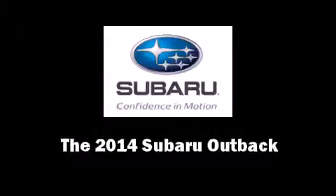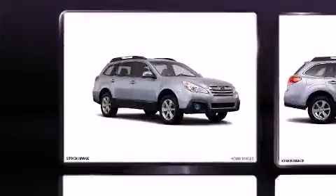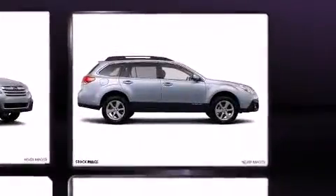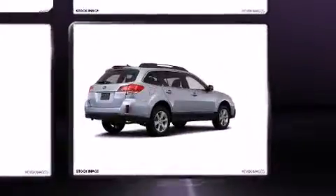Step into the 2014 Subaru Outback. This four-door, five-passenger wagon is ready to drive off the showroom floor. Under the hood, you'll find a four-cylinder engine with more than 170 horsepower, providing a smooth and predictable driving experience.